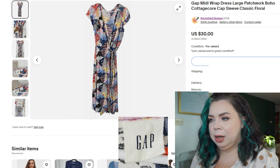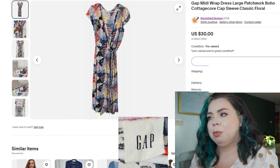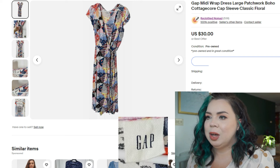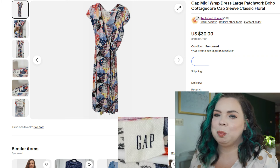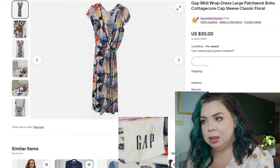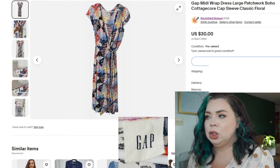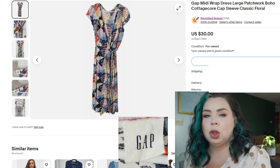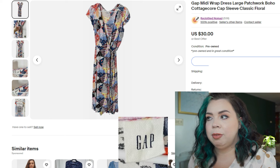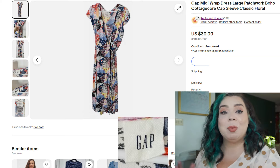This Gap midi dress sold faster than I really expected. I knew the style and the print were going to make it sell — plus it's a true wrap dress, always a selling point. But I did not expect it to sell within the 90 days, to be honest. It ended up selling within 13 days on eBay for $27. I paid $2.50 for it, fees were $4.80, so I made $20.37 as the profit. It was definitely the print that made me get it, and the fact that it was a wrap dress, because Gap is not the best brand to sell.